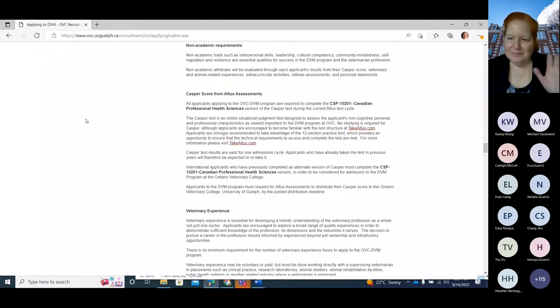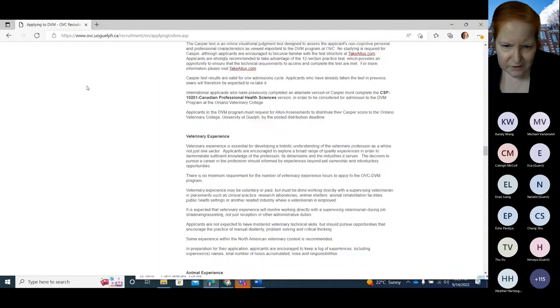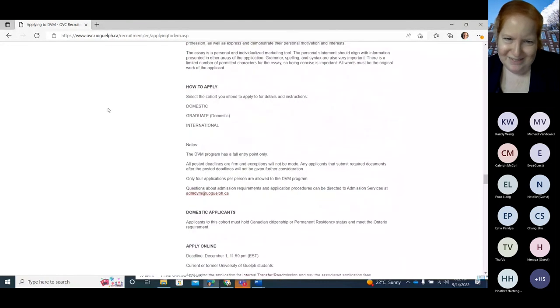Regarding the timeline of taking prerequisites and the application process: if you were taking one of your prerequisites in the fall semester, you can still apply in December. The key thing to keep in mind is that we need final marks by March 1st — that's the deadline for transcripts. Courses taken in the winter semester wouldn't have final marks ready until May, so they can't be used.